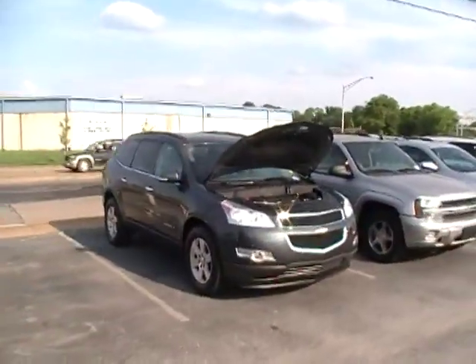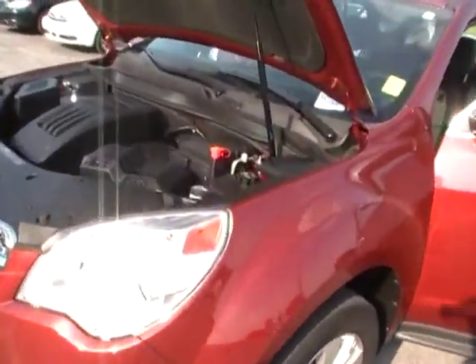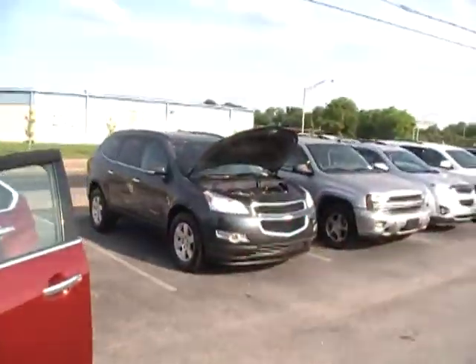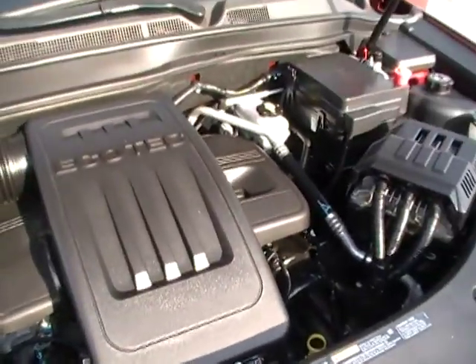This and the Traverse — I'll shoot that one next. The Equinox and the Traverse are some of Chevy's finest crossovers. This is kind of a baby sister to the big sister Traverse, but Ecotec powered with tons of fuel economy.